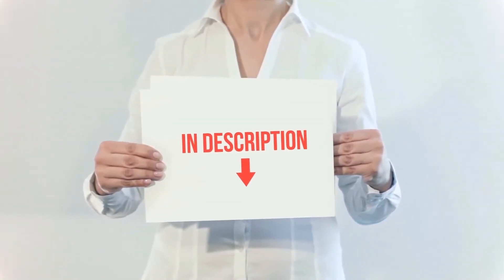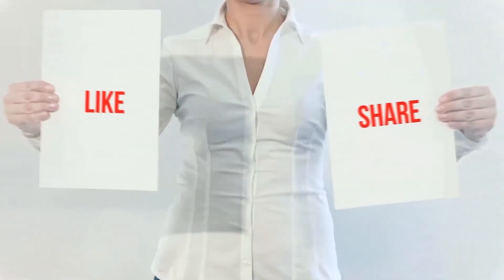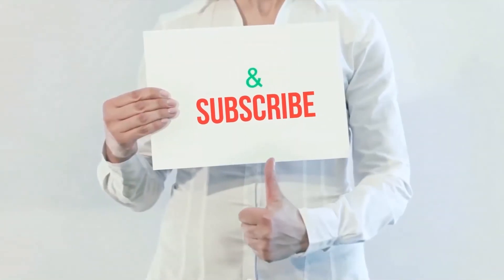You can check out the link for more information and the latest price. Thank you for watching this video. Please hit the like button, share with your friends, and be sure to subscribe.